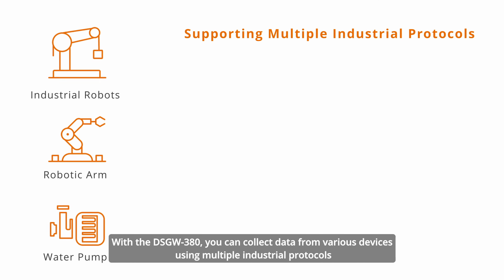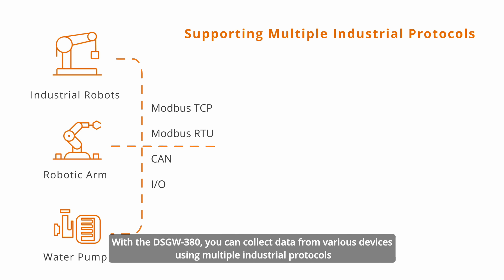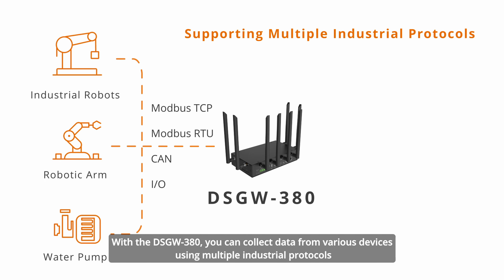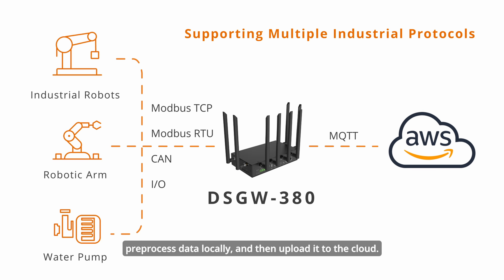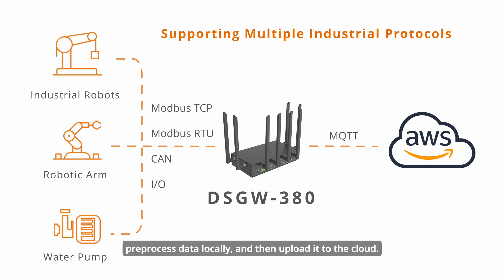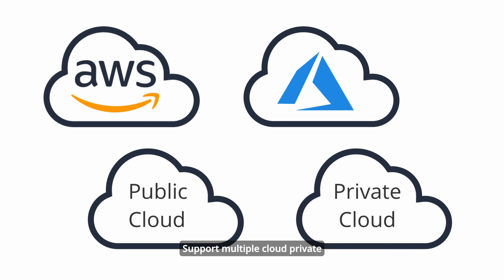With the DSGW-380, you can collect data from various devices using multiple industrial protocols, pre-process data locally, and then upload it to the cloud. It also supports multiple cloud platforms.